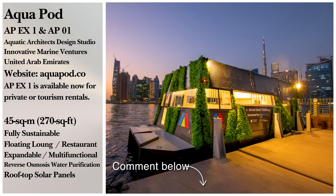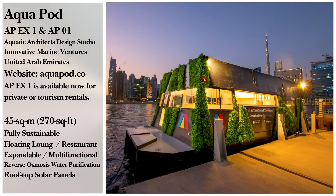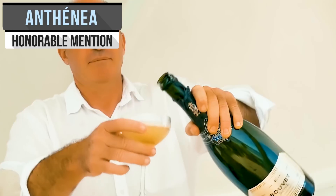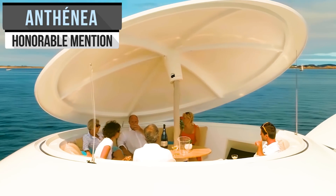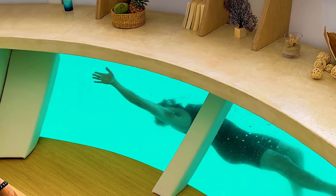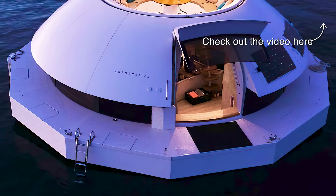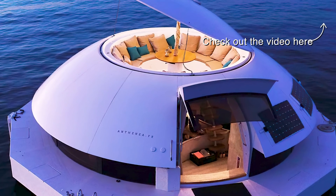Head to the comments if you liked what you saw of the Aquapods, and let us know if you want to cover more content like this in the future. If you're on a flotation frenzy, the Anthenia floating habitat built by a French architect may interest you. Spend a night with friends in the rooftop bar, or inside with a unique view through the glass bottom in one of the three living areas. Click the card in the top right corner or the link in the description to see more of this off-grid dome.